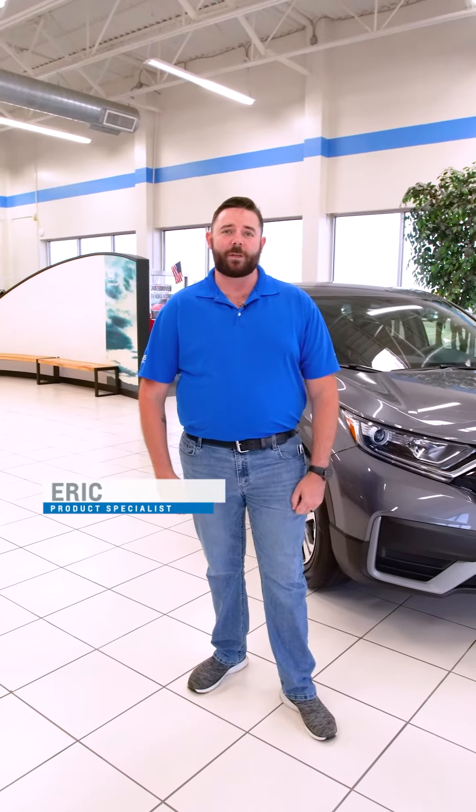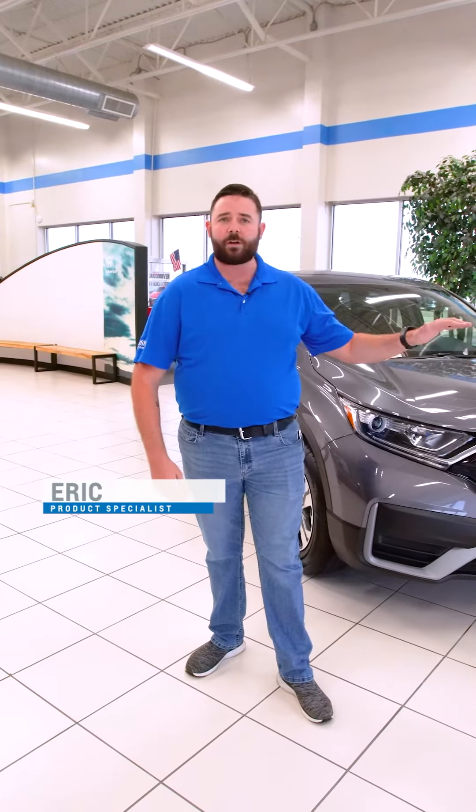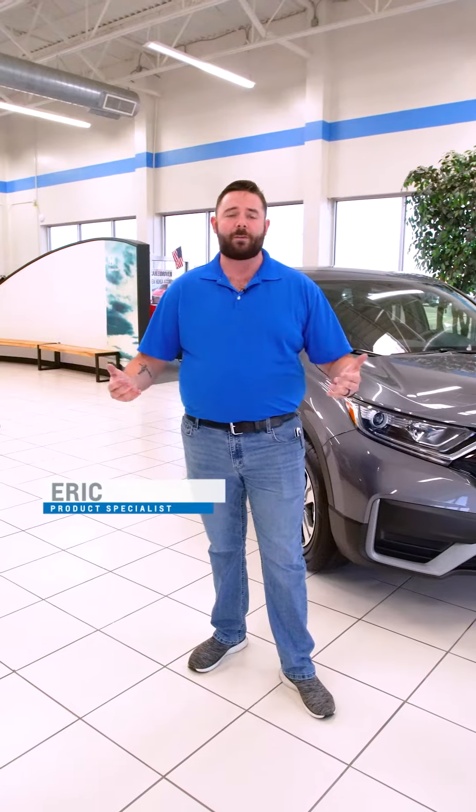Hi, this is Eric with Classic Honda Tech Selma again. I want to walk you out to our lot and show you our extensive inventory so you can see what we have available for you.